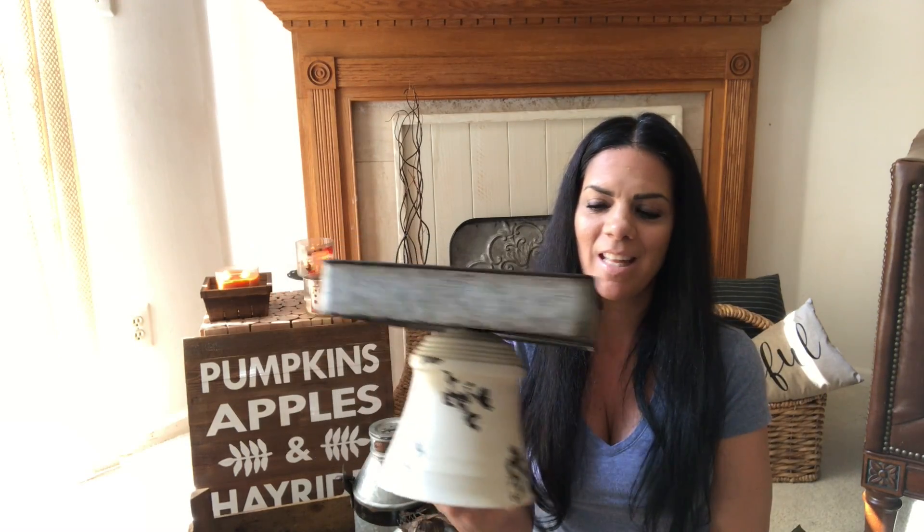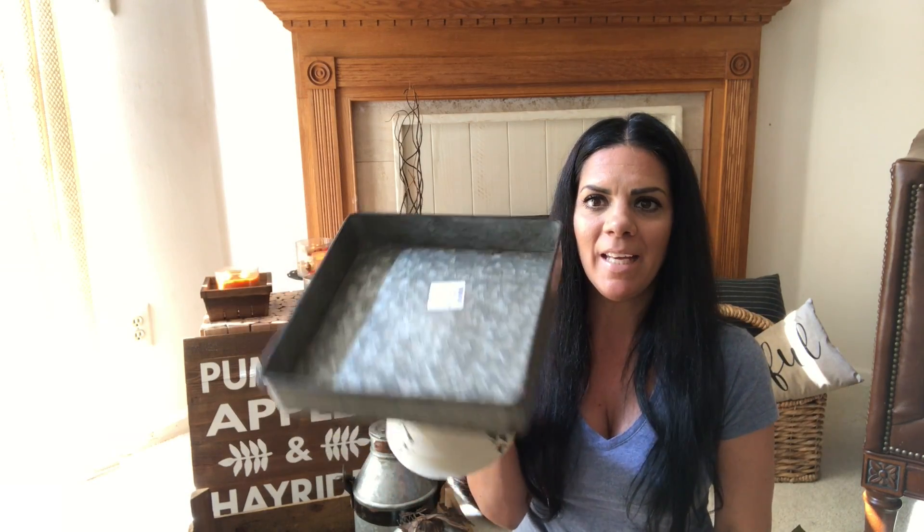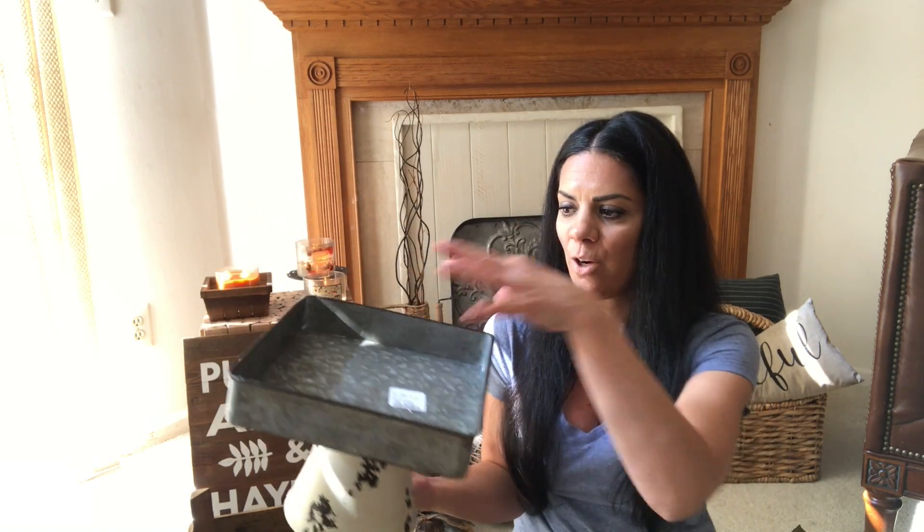My favorite find of the day is this galvanized tray on a pedestal. It's elevated, not flat, which I love. It was the only one and I was like, 'I'm taking this one!' It was $16.99. It's perfect to decorate for fall, then for Christmas, and I can use it all year round — just switch up what's on top.